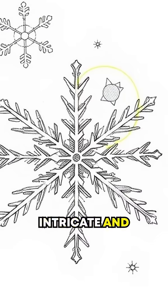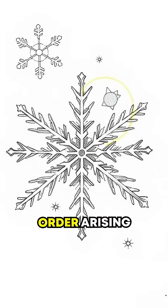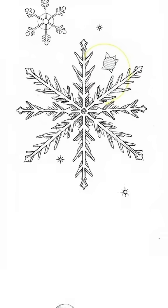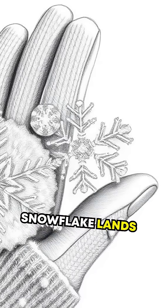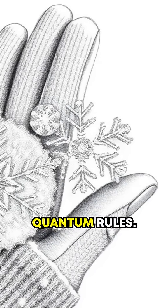Thanks to their intricate and symmetrical design, snowflakes are nature's proof of microscopic order arising from molecular quantum forces. So next time a snowflake lands on your glove, remember — it's a miniature masterpiece crafted by quantum rules.